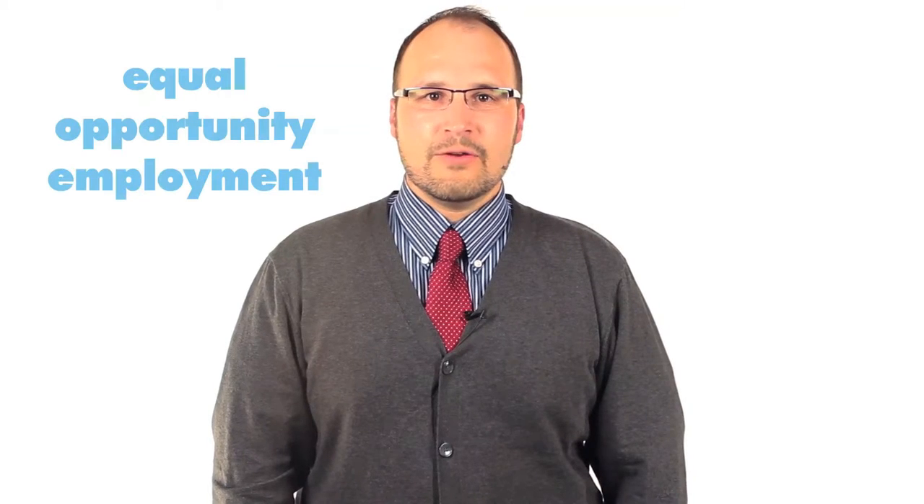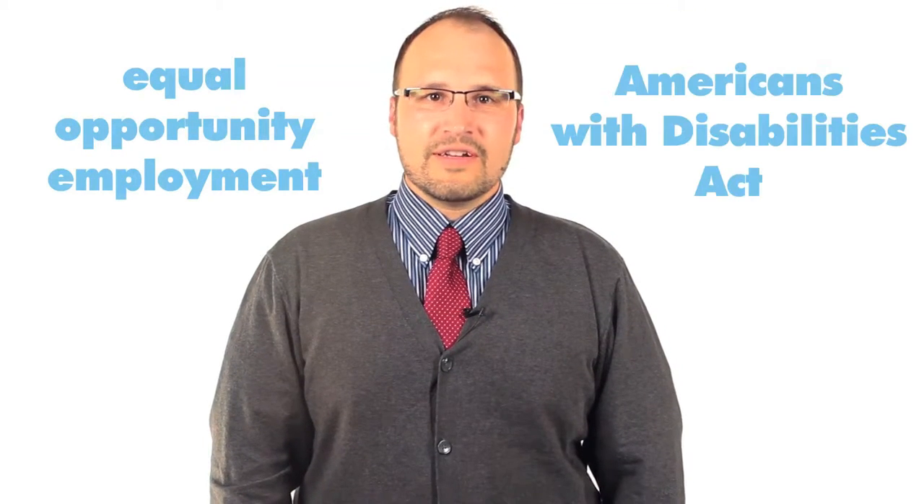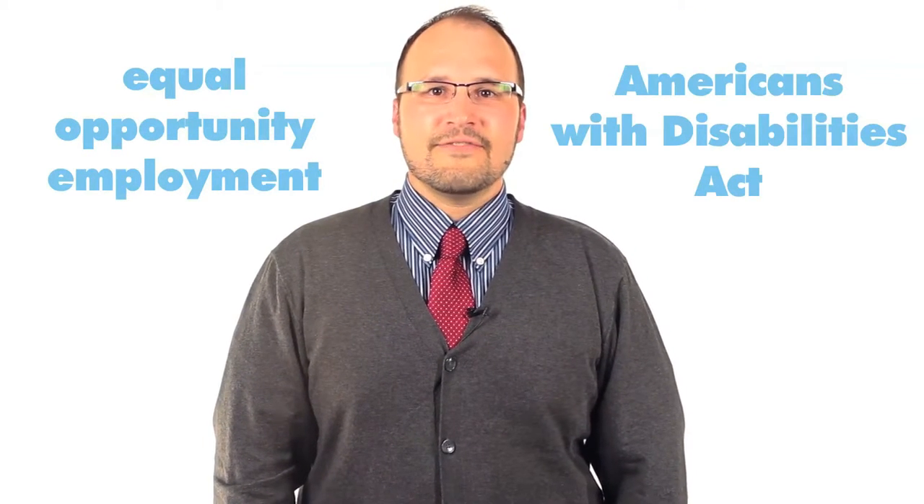Companies must be in compliance with various laws, including those related to Equal Opportunity Employment, Americans with Disabilities Act, and different forms of harassment. The HR department helps to keep both the company and its employees out of court, or from forking over massive financial penalties for infringements.